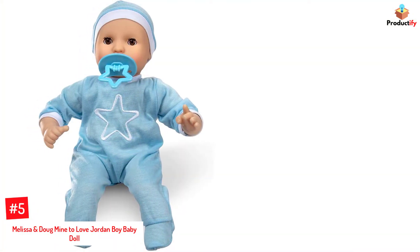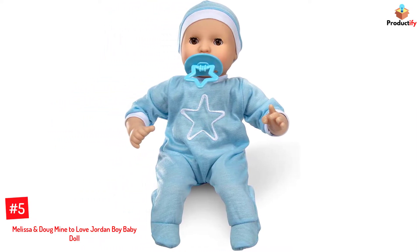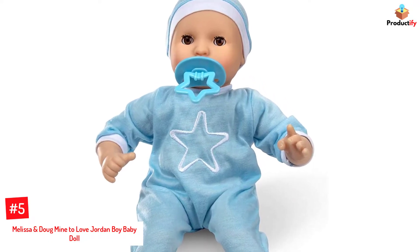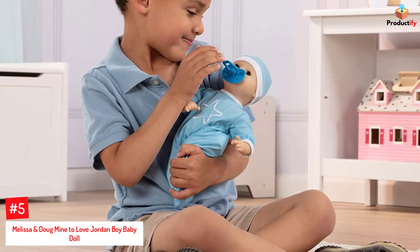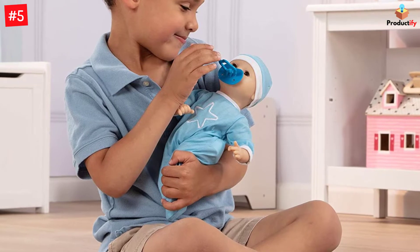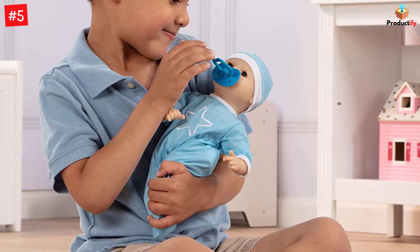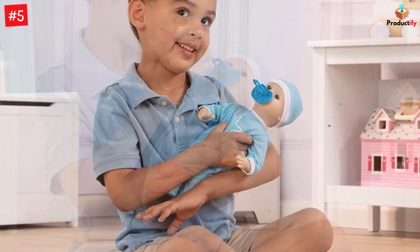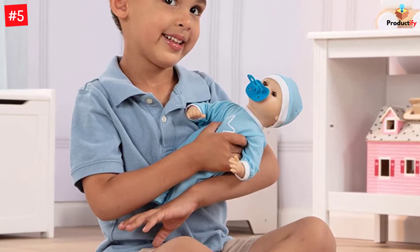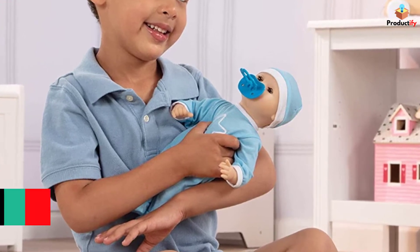Number 5: Melissa and Doug Mine to Love Jordan Boy Baby Doll. This doll comes complete with a soft huggable body and realistic features, including eyes that open and close as your child rocks it. The doll can be made to suck its thumb or the complimentary pacifier, thus encouraging your child to engage in imaginative play and developing their empathy.